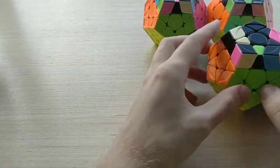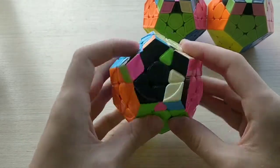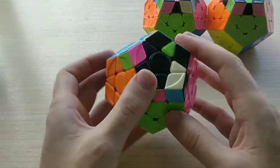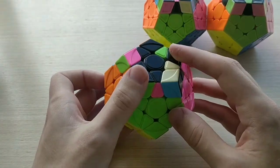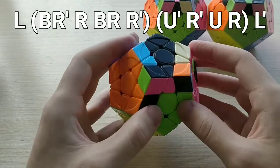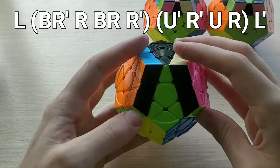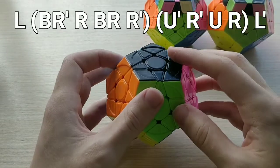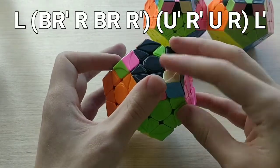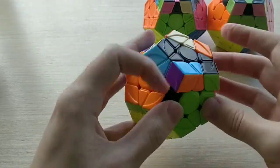The second one, 27A-, is just the same as 27A+ but from the back — not a setup into a case we already know, but it's the same thing, just from the back, so it's very easy to learn. We do L, then back hedge where we do both BR moves with our index finger, then U prime, R prime, U — driven with our ring finger — then R L prime. Again, first two moves at the same time, last two moves at the same time.